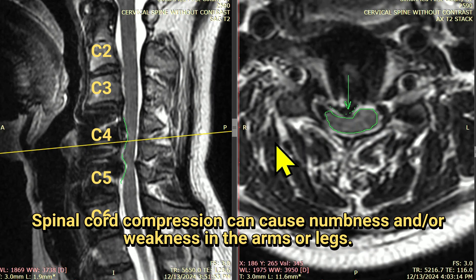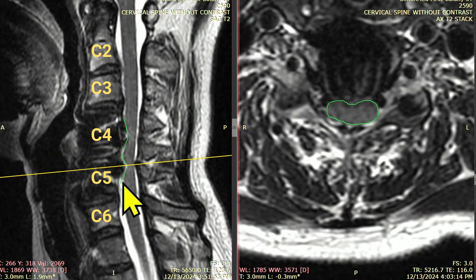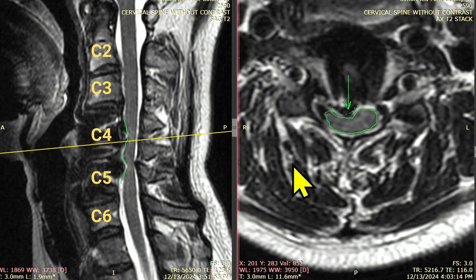Now if we go down to the next level, then we can say that's artifact. It looks like something's pressing into the cord here, but on this axial slice we see there's no change in the shape of the cord. So the C56 level is artifact, but the C45 level — not artifact. That's actually the surgeon's handiwork causing compression of the spinal cord. The only artifact there is in the surgeon's brain, not on this image.